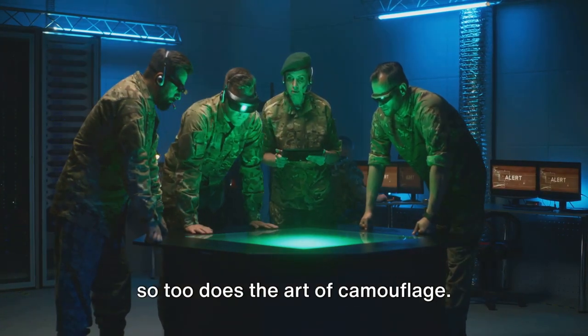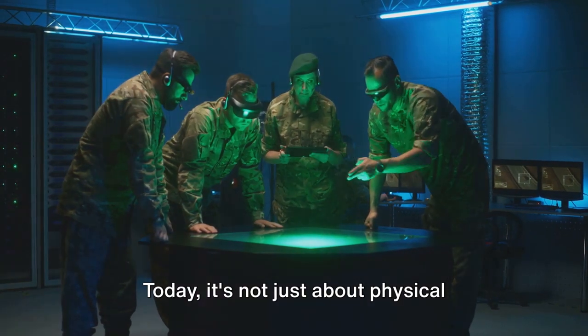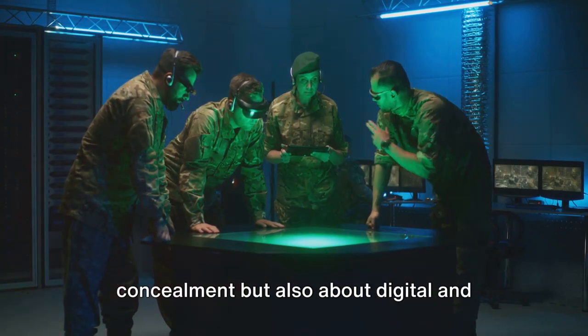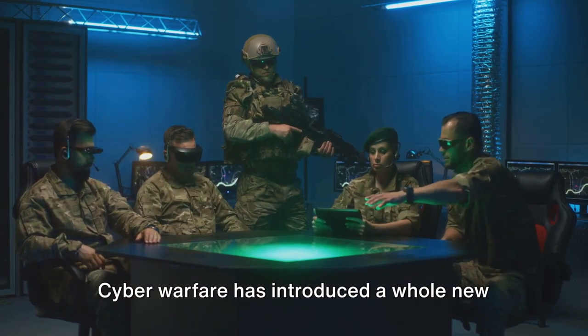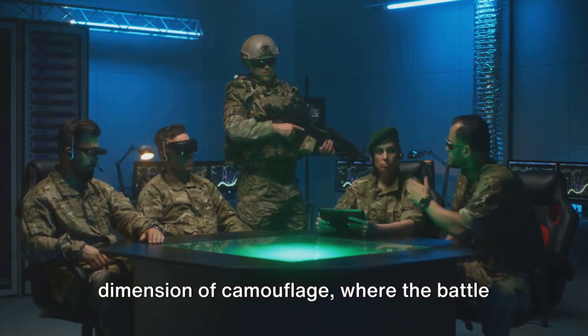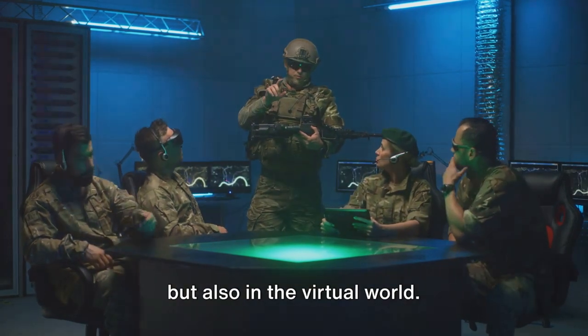As warfare continues to evolve with advancements in technology and strategy, so too does the art of camouflage. Today, it's not just about physical concealment, but also about digital and electronic deception. Cyberwarfare has introduced a whole new dimension of camouflage, where the battle is not just on the ground, sea, or air, but also in the virtual world.